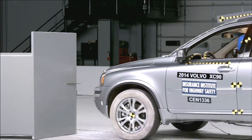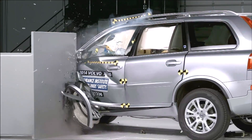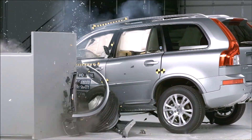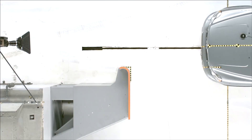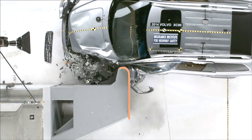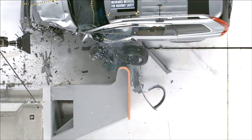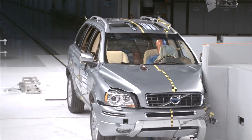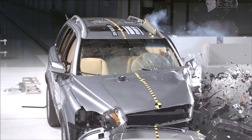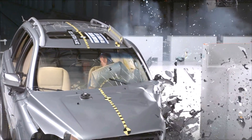The Volvo XC90 was one of the few vehicles that did well. This is impressive in its own right, but what makes it so remarkable is that the XC90 was more than 10 years old at this point. This story beautifully displays how Volvo holistically designs their vehicles to protect occupants in a wide variety of situations, and not just to perform well in a particular crash test that the public will see.